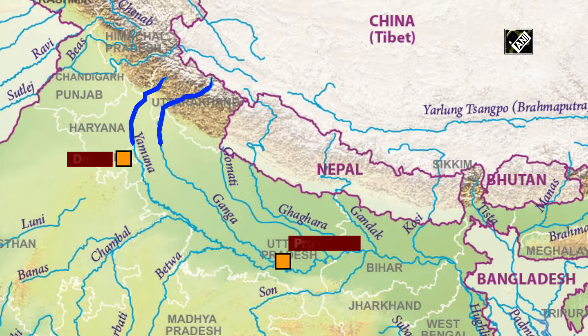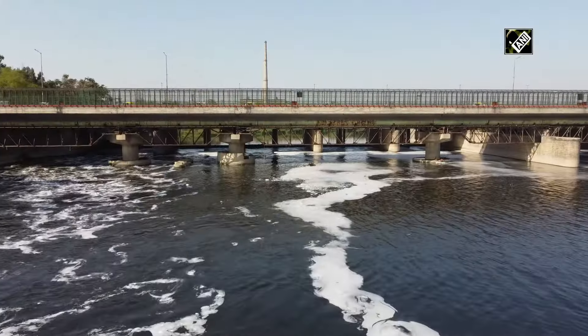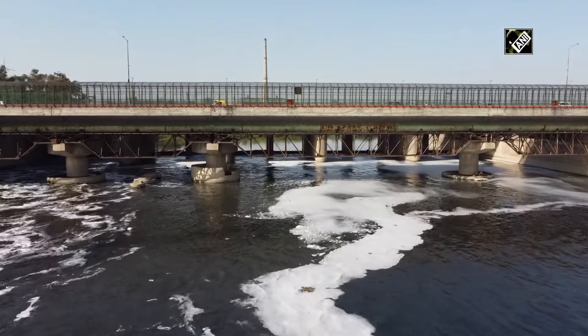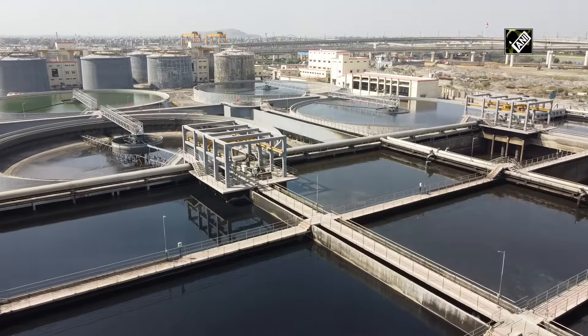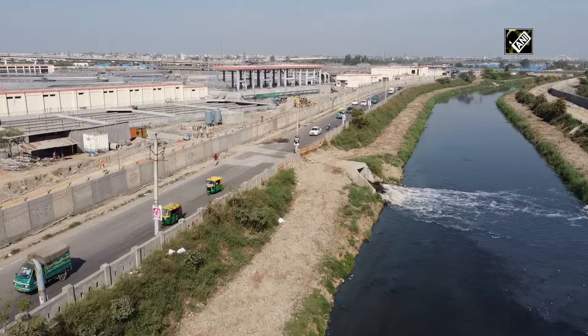Yamuna, the largest tributary of India's most pious river Ganga, not just appears stagnant but rotten due to the colossal amount of dirt, dust and untreated filth that have fallen directly into the river. National Mission for Clean Ganga through its Namami Ganga project aims to clean it. If you look at the flow of Yamuna where the Chambal joins, it is very bad because there is a lot of pollution coming into the sector, and it gets purified only after the Chambal joins and that water goes and meets the Ganga.